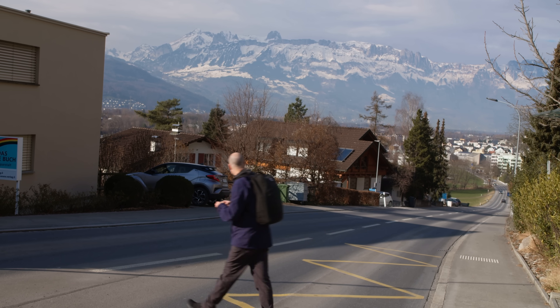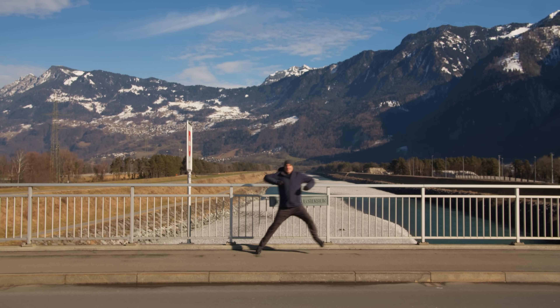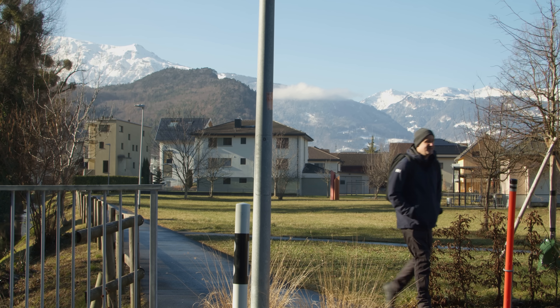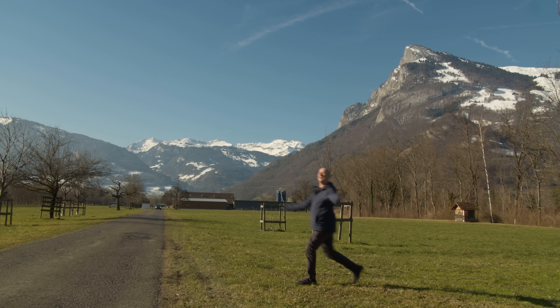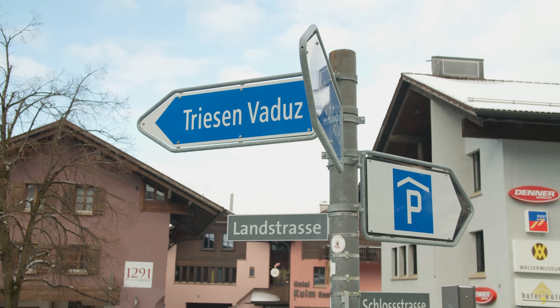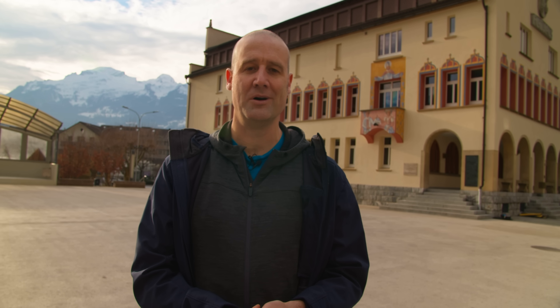The script says: a video montage of Matt enjoying Liechtenstein. Let's do it. Switzerland... Liechtenstein. Switzerland... back in Liechtenstein. Liechtenstein is a tiny country with a population of 0.04 million — it's 40,000 people.